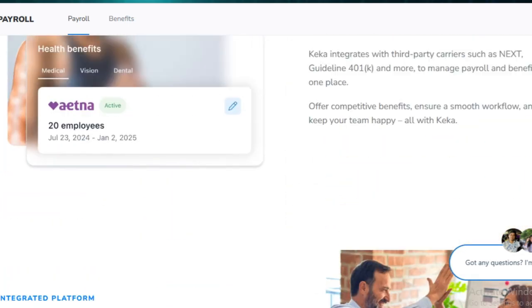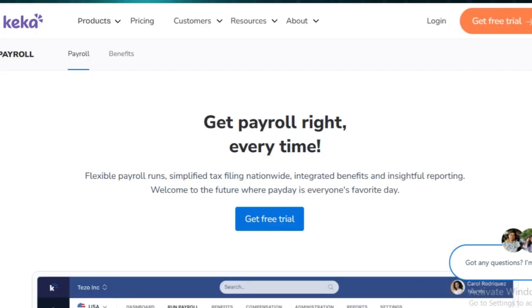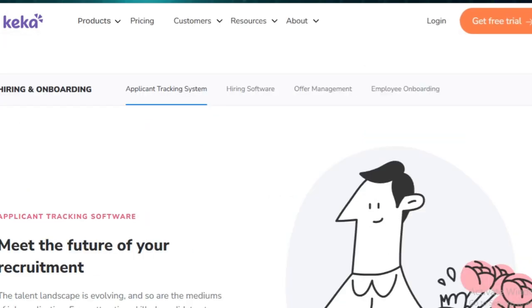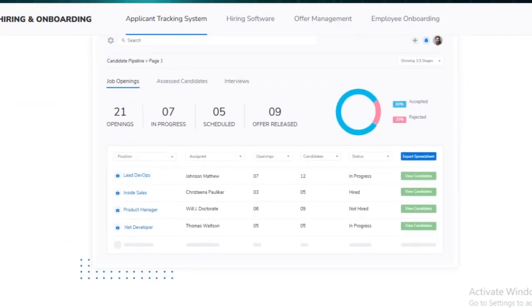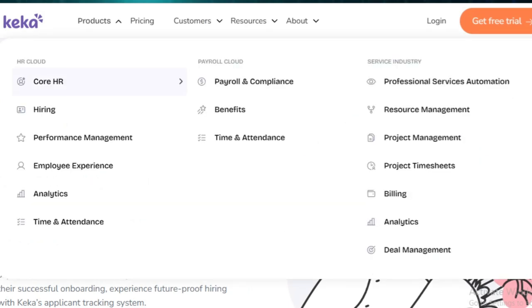As for pricing, Keka has different plans depending on the size and needs of the organization. The basic plan starts at around 6,999 rupees per month for up to 100 employees, with additional charges for extra users. More advanced plans offer features like in-depth analytics, recruitment tools, and API integrations.